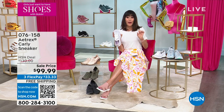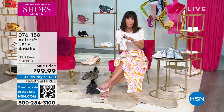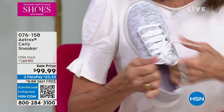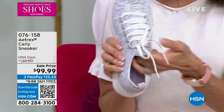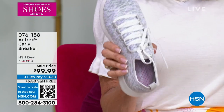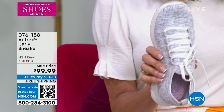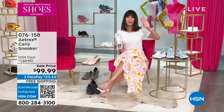$99.99, three flex pay, free shipping. By the way, these are the new colors. This is a really pretty soft lavender, and this is all knit — all knit — so you're going to get that complete custom fit for your foot. We also have it available in sky blue. These are the two new colors, but let me tell you, we have a gazillion colors.